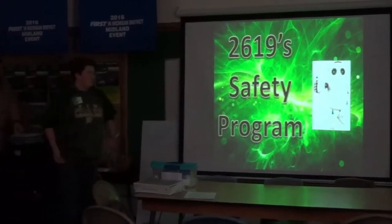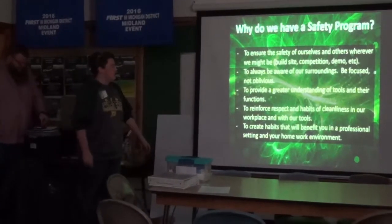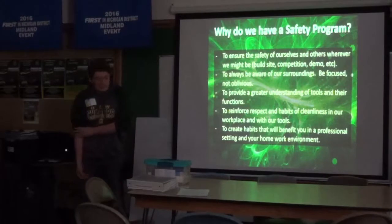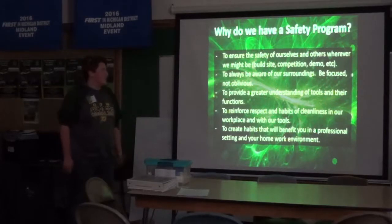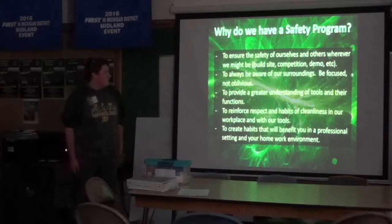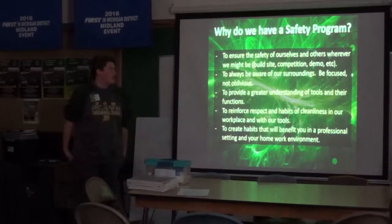This is our safety presentation. I'm Lucas, the safety captain of 2619. So why do we have a safety program? To ensure the safety of others and ourselves — whether it's the build site, competition, formal events, anything to that effect. To always be aware of your surroundings, be focused, not oblivious and distracted. To provide a greater understanding of tools and their functions. To reinforce respect and habits of cleanliness in our workplace and with our tools, creating habits that benefit you in the workplace, at school, and at home.